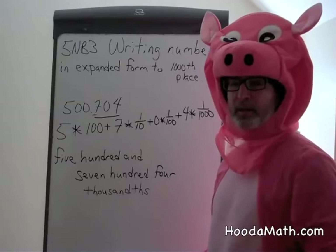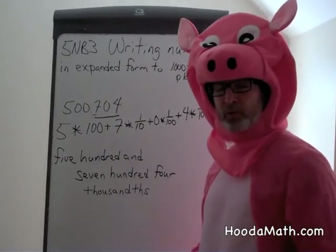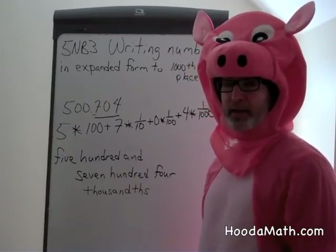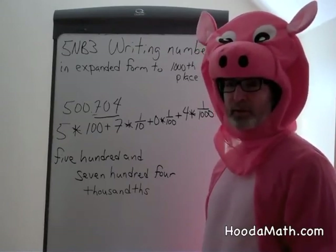One thing you may not know is that pigs provide a lot to humans. Insulin, which is a medicine that helps diabetics, is produced by pigs and given to human beings.